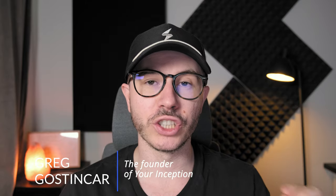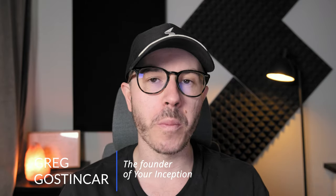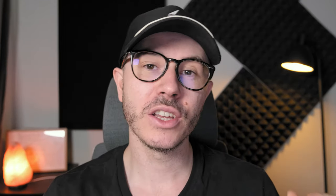Hey friends, welcome to the Inception's YouTube channel. My name is Greg and I'm the creator of this channel where we cover everything from nootropics brain supplements to psychedelics. If this interests you, be sure to hit that bell for notifications and subscribe to my channel.